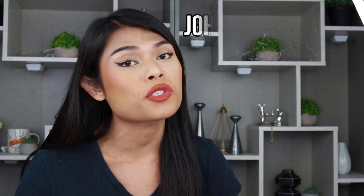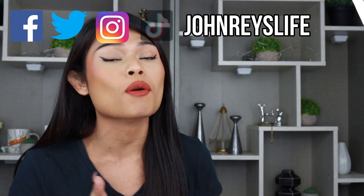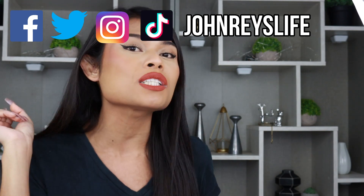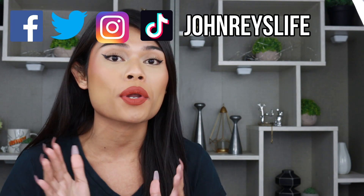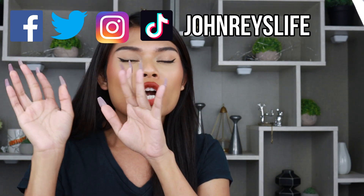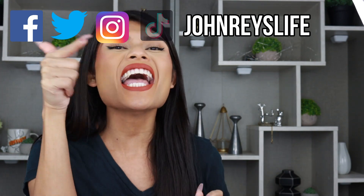Speaking of subscribe, don't forget to subscribe down below if you're new to this channel. If you're looking for content for morenas and dark lips, this is the right channel for you. Don't forget to like and comment down below your requests, and I'll be linking all my social media links down below and up here. So without further ado, let's get started!